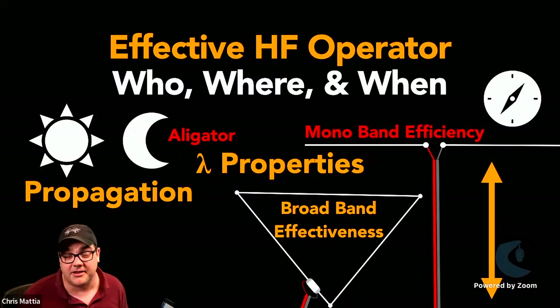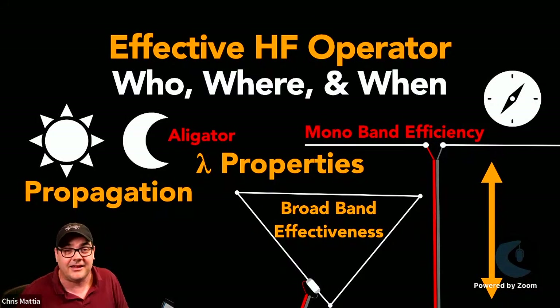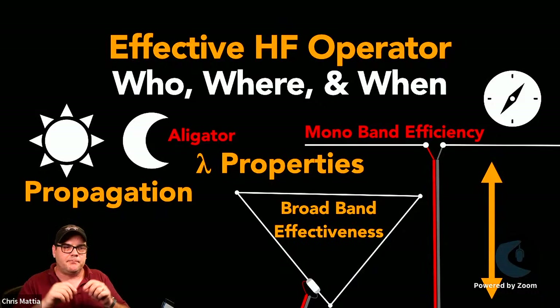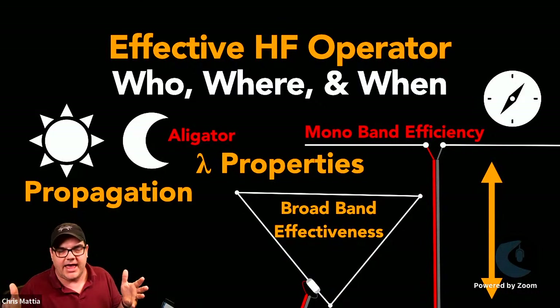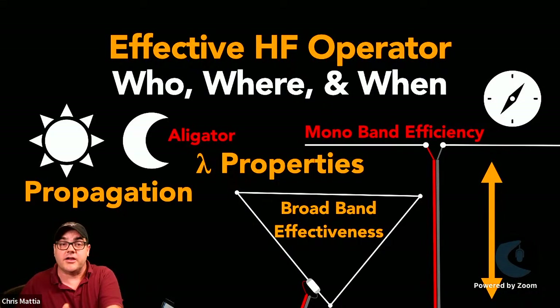You also need to take care not to be an 'alligator' — someone running a kilowatt, driving their signal out really far, where everybody can hear them but smaller stations can't get back. If you're setting up an emergency communication station, you want to put your signal out in a way so that the range you can pick up is roughly the range those people in the area can get back to you.